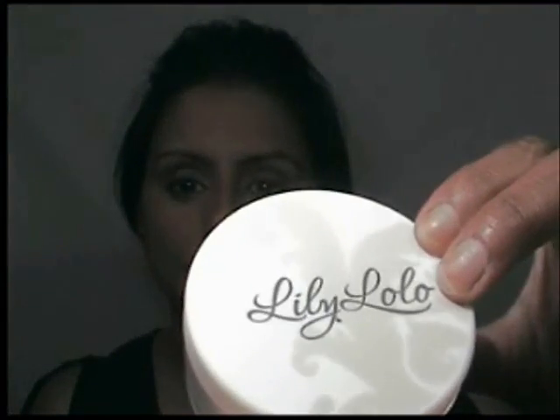Hi everyone, today I'm going to do a really simple look with a few products that I have and I'm really excited about them because I've not used them very much before and I've only just got them. I'm going to start with this — it's Lily Lolo. I've got some gorgeous products from Lily Lolo.